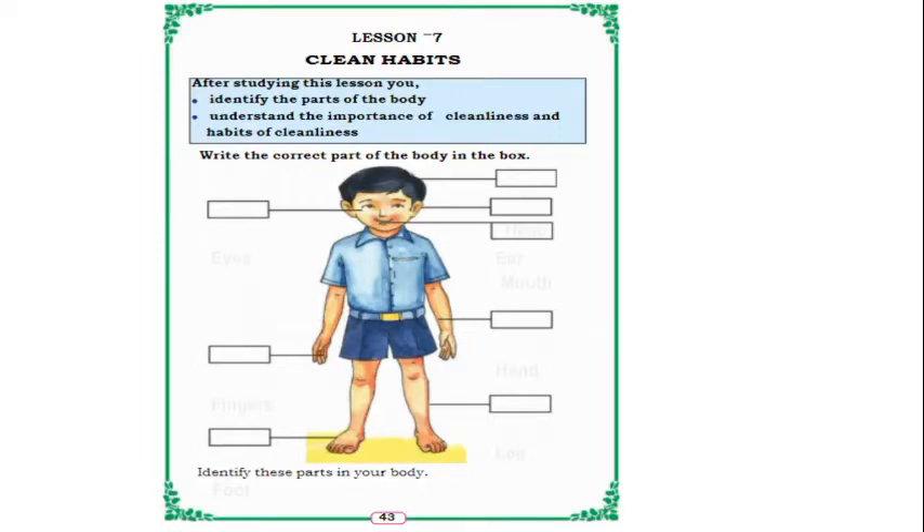In the first page, we can see lesson number 7, Clean Habits. After studying this lesson, we can identify the parts of the body and we can understand the importance of cleanliness and habits of cleanliness.